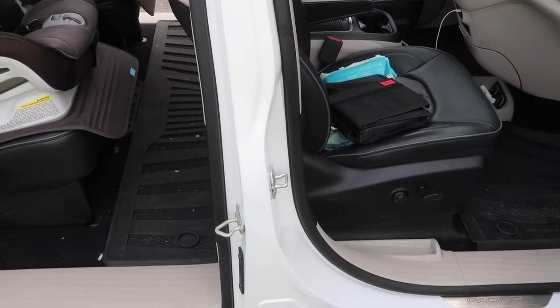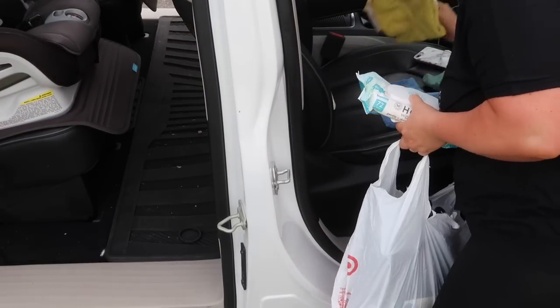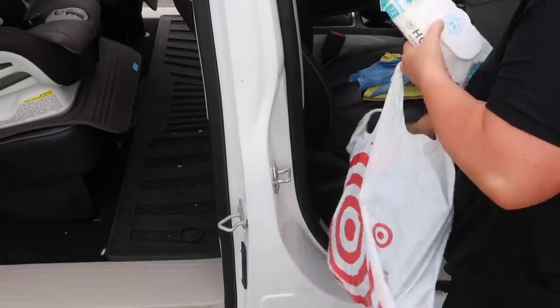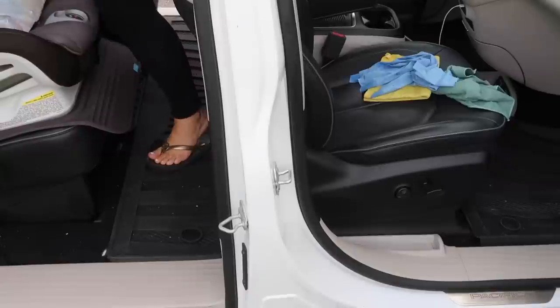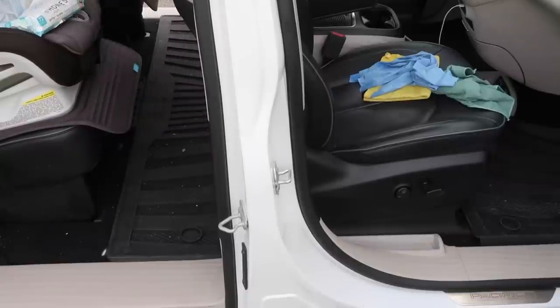Hey guys, welcome back to my channel! In today's video we are going to be cleaning out my car, and I'm going to show you how I organize everything, different products I use to help me stay organized in the car, and things that work for us in our van.